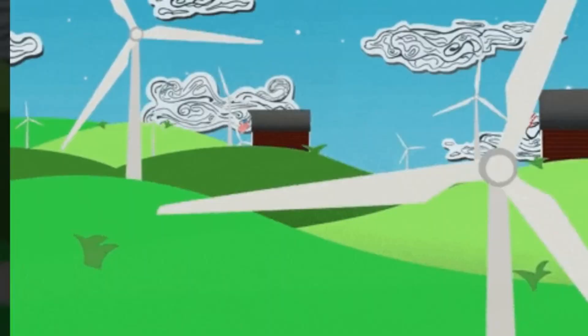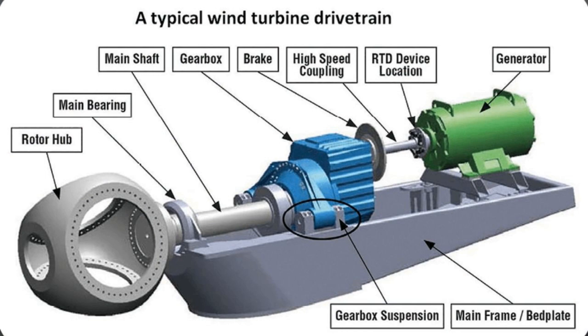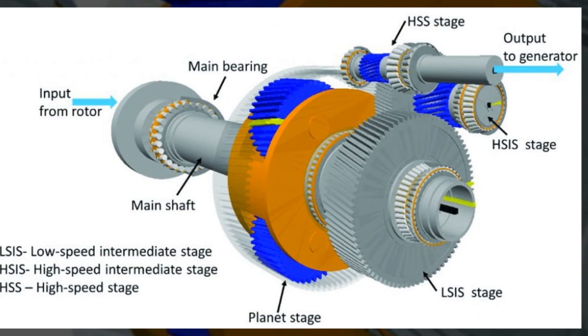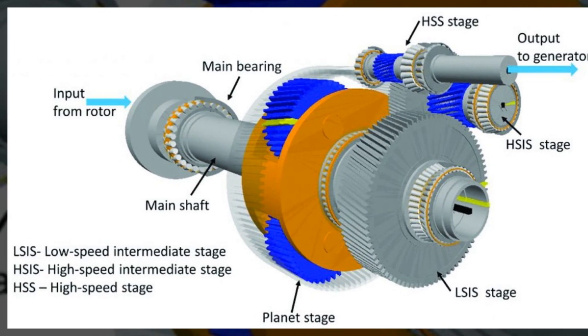As the blades spin, they transfer the rotational energy to the rotor hub, which is connected to a central shaft inside the nacelle. Inside the nacelle, a gearbox or direct-drive system converts the rotational motion of the rotor shaft into electrical energy.